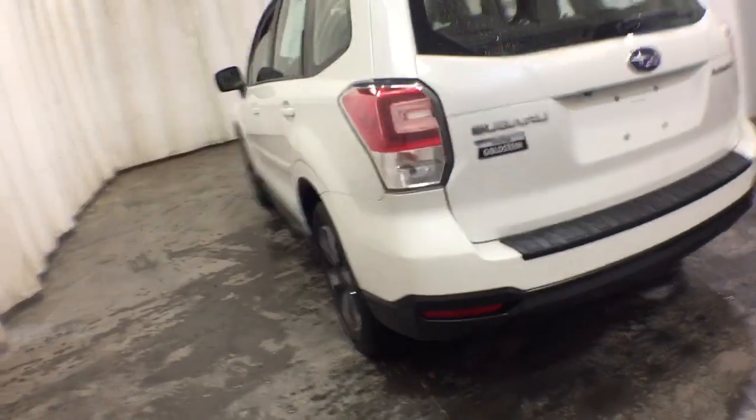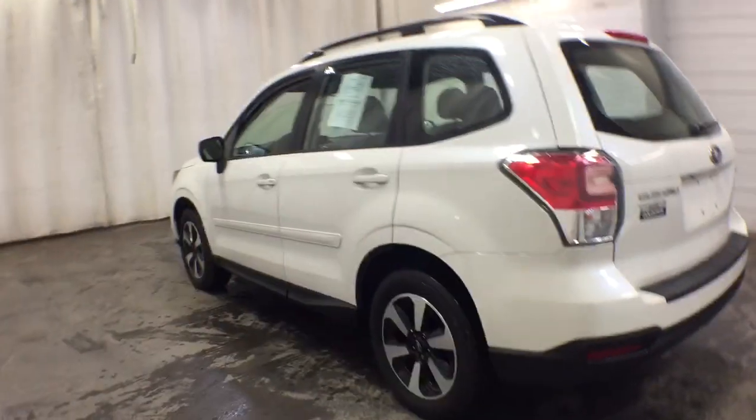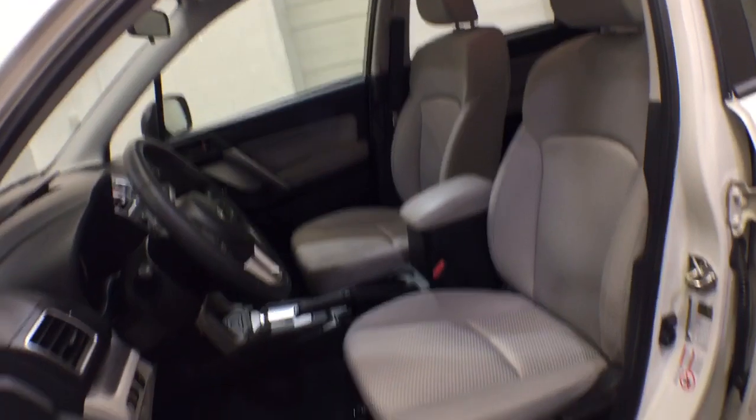These are just some of the great options this vehicle comes with: keyless entry, all-wheel drive, four-cylinder engine, backup camera, iPod and MP3 input.